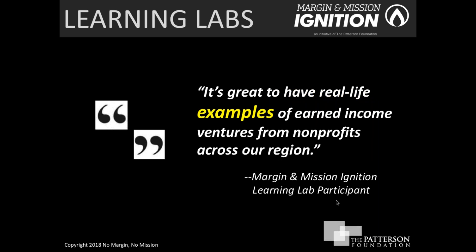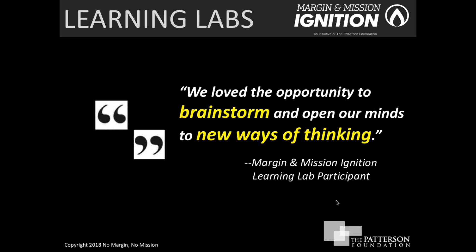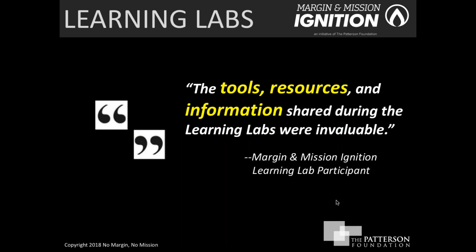We make a point to include case studies — both brief and lengthier — in every learning lab, because it's important to provide examples so you can see how others have done it, succeeded, or in some cases not succeeded, and to get inspiration from those organizations for brainstorming your own earned income venture. The tools, resources, and information that come from the learning labs are invaluable.